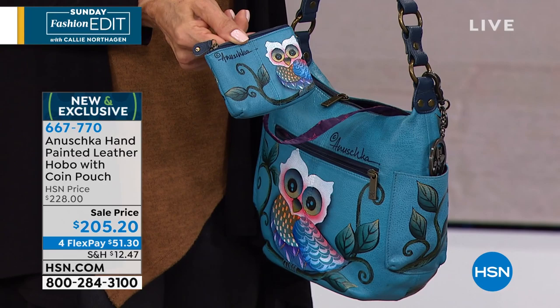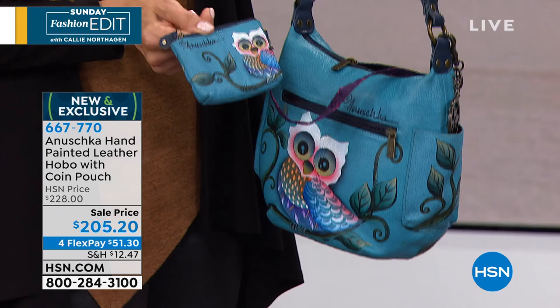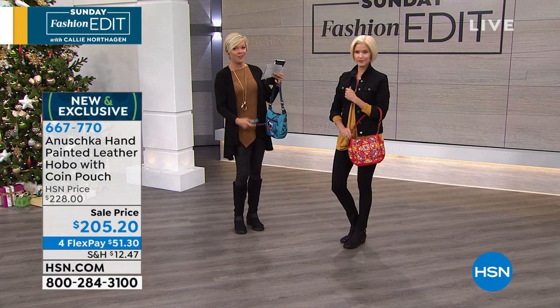We're looking here at the gorgeous Sweet Dreams. Oh, I'm sorry, this is the Owl Denim. We've got that gorgeous Tuscan Tiles Red and there's another color called the Sweet Dreams Multi.